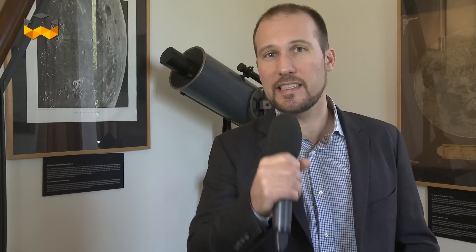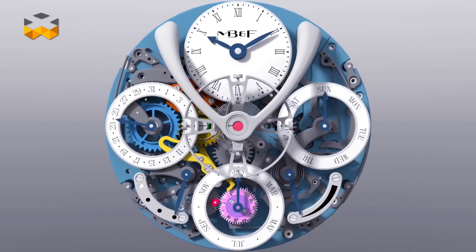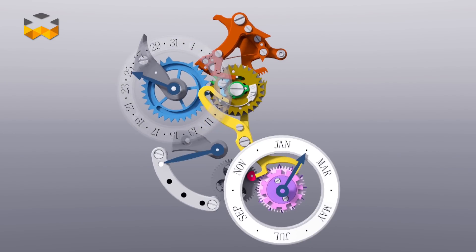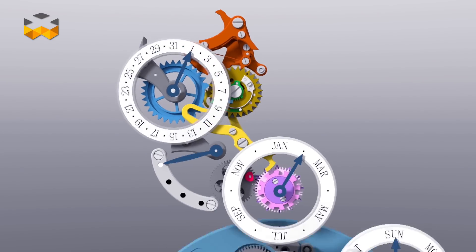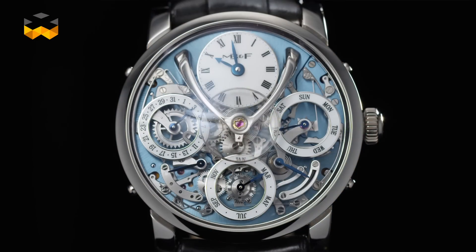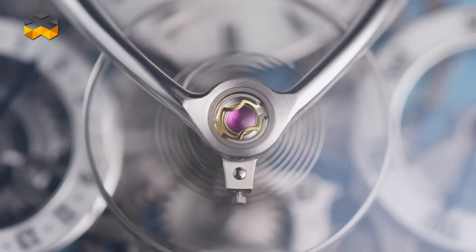The main feature of this perpetual calendar is that it integrates an inverse way of calculating the length of the month — a truly new technical approach. Instead of deducing the days from 31 as on other perpetual calendars, the days are added to 28, which is the shortest length of a month. The LM Perpetual made a real impact when launched because of its design, with all functions visible from the front — truly spectacular for a contemporary high-end watch.